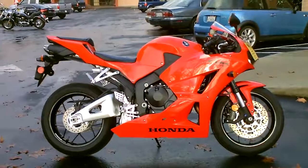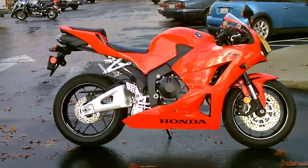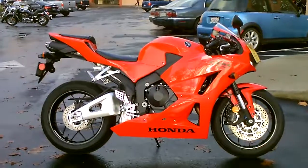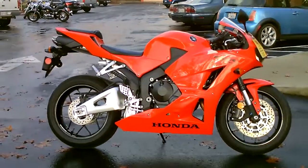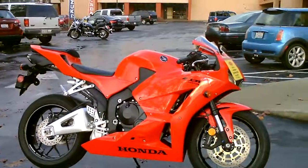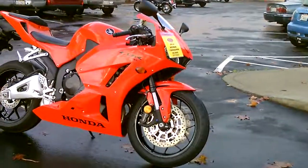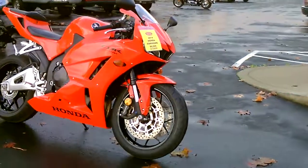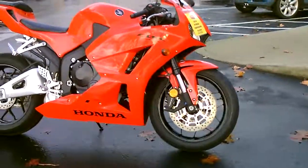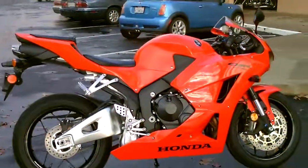Here we are at Contra Costa Power Sports at our new location, 1150 Concord Ave. Today we have our 2014 Honda CBR600RR Supersport — 600cc middleweight Supersport, fuel injected, liquid cooled, 4-cylinder. This bike has 38 miles and is in perfect showroom condition.